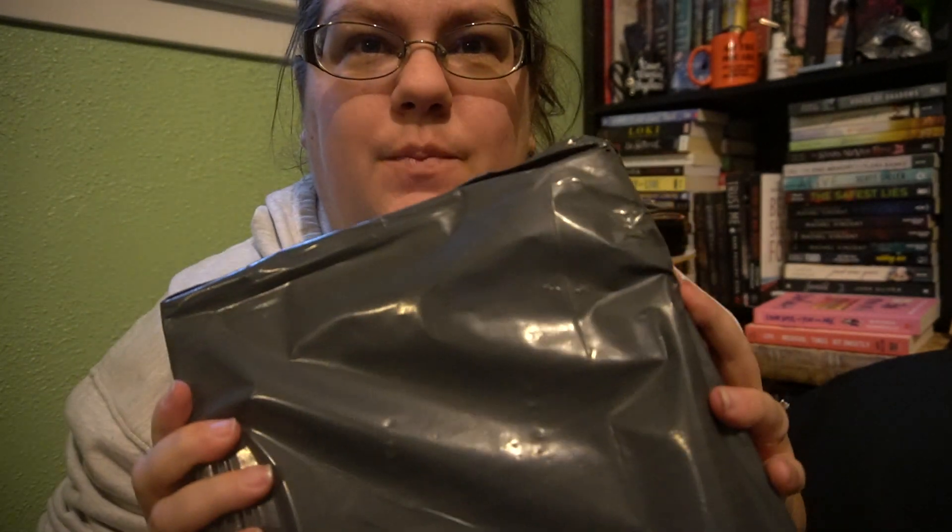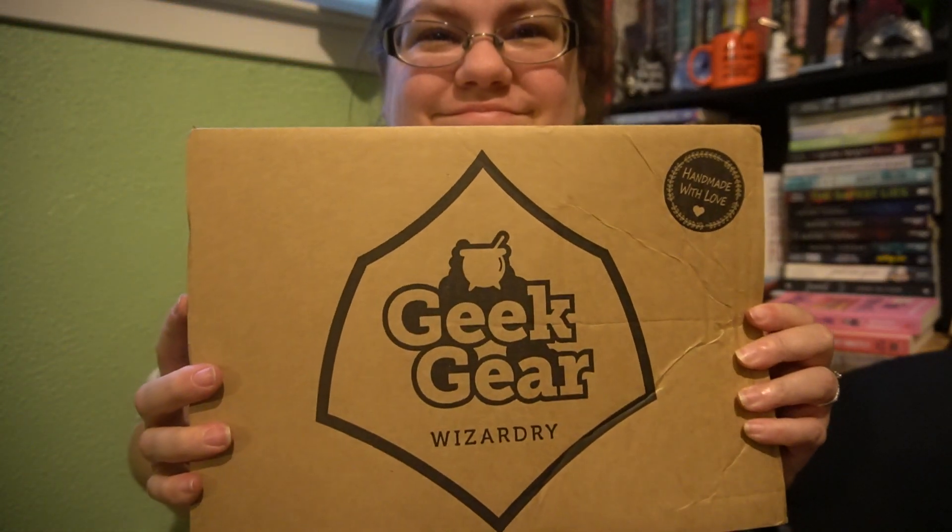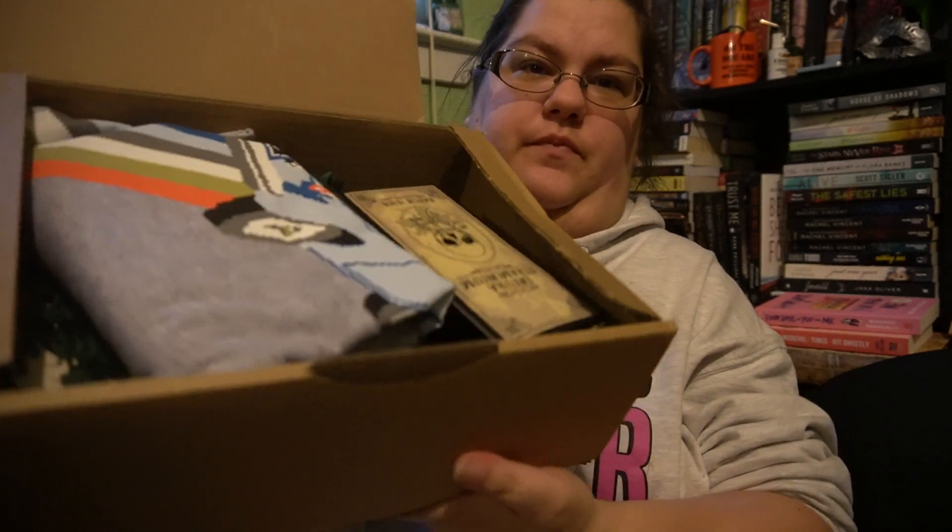Hey guys, it's Ashley from Bacallaxonorms and I have another unboxing. I think this is Geek Gear for probably April — I don't know for sure, so we'll check it out. I don't know what box it is. I think this is May. I think it's April's box. I've pretty much spoiled myself to this box, but hey, what can I say?